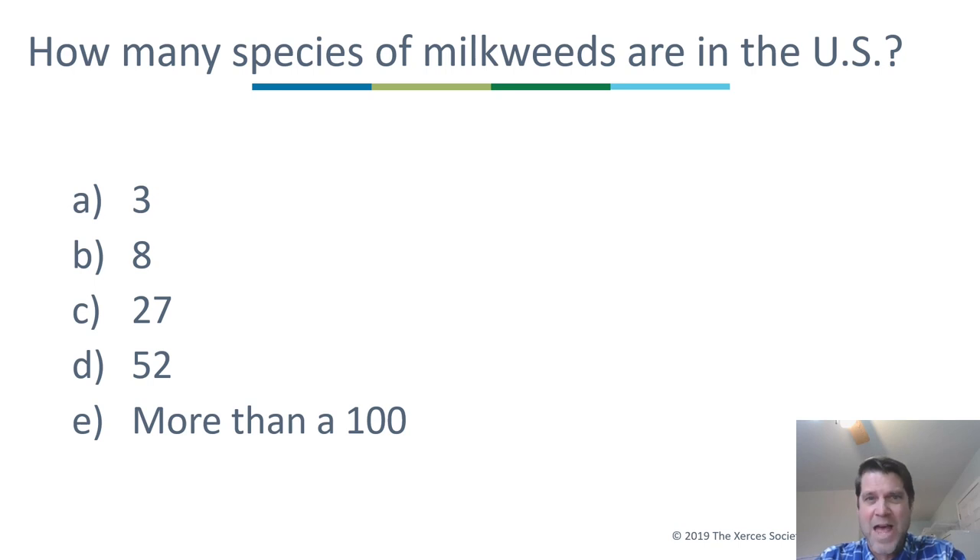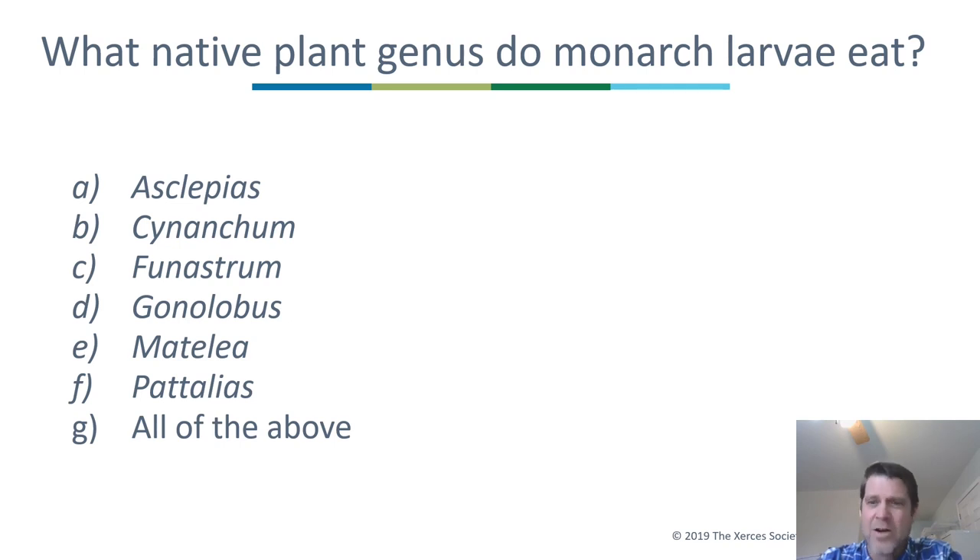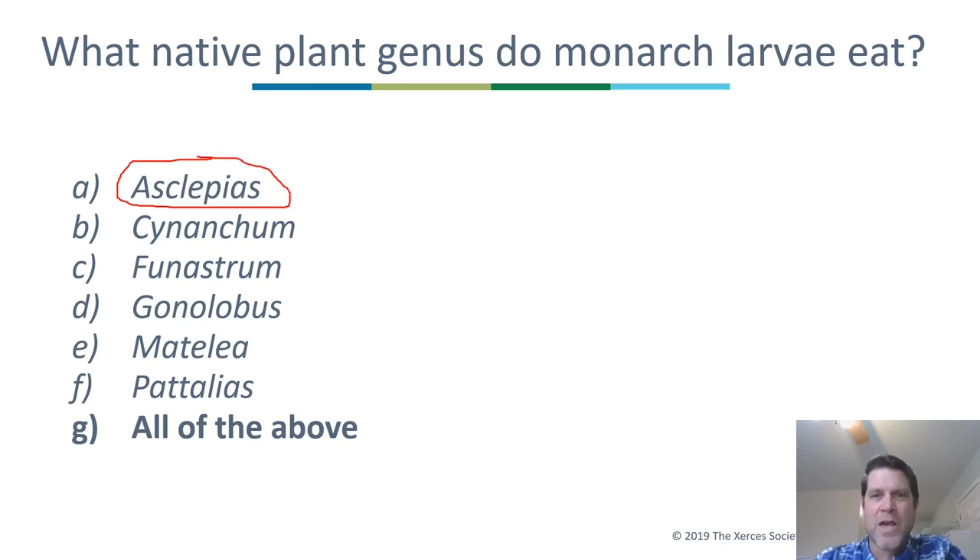Here's a quiz question: how many species of milkweeds are there in the United States? The answer is more than 100 species — it's an extremely diverse group. And another quiz: what native plant genus do monarch larvae eat? The answer is all of the above. Many of you were probably thinking Asclepias, which is a good milkweed genus, but we also have other genera such as Cynanchum and Matelea.